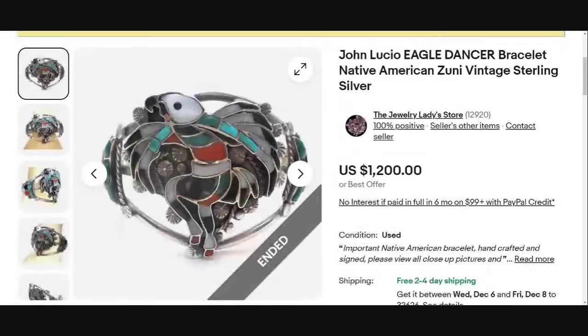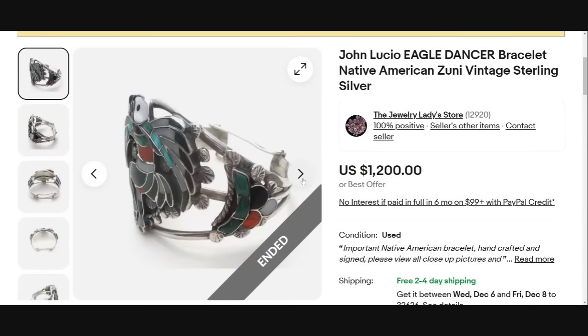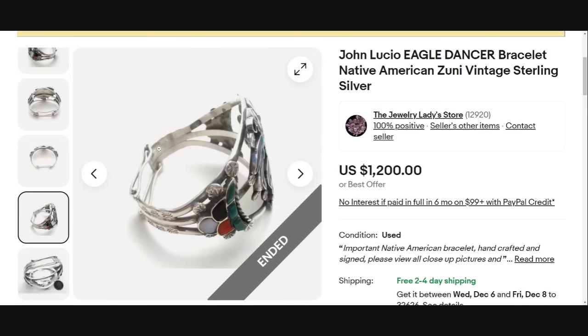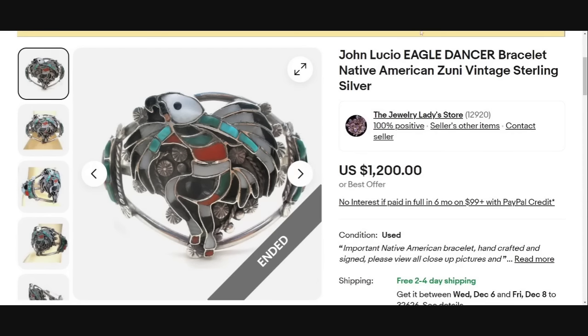This piece is one that I absolutely love — it is an Eagle Kachina Dancer. I have sold quite a few Kachina dolls over the years. This is a John Lucio piece, Native American Zuni vintage sterling silver with inlaid turquoise, onyx, and coral — a really pretty bracelet, also inlaid on the side. You can see the J. Lucio signature as well as the sterling hallmark. This one sold for $1,200 full asking price. It actually has a closure on the cuff, which is unique.